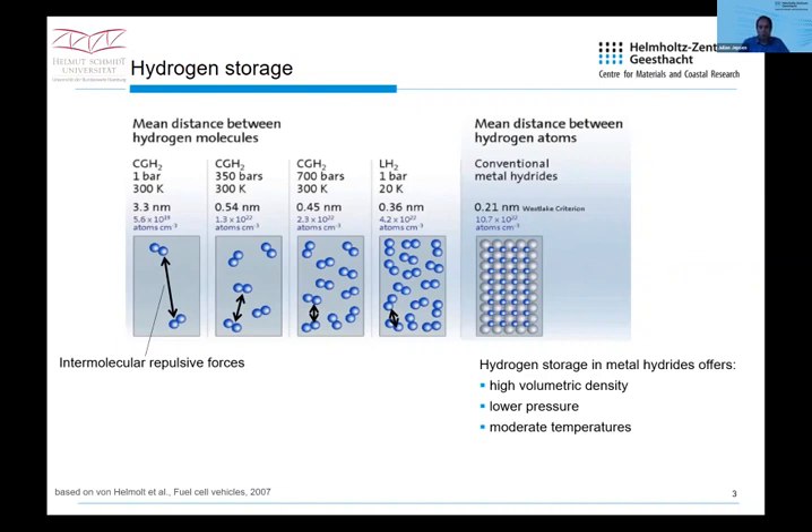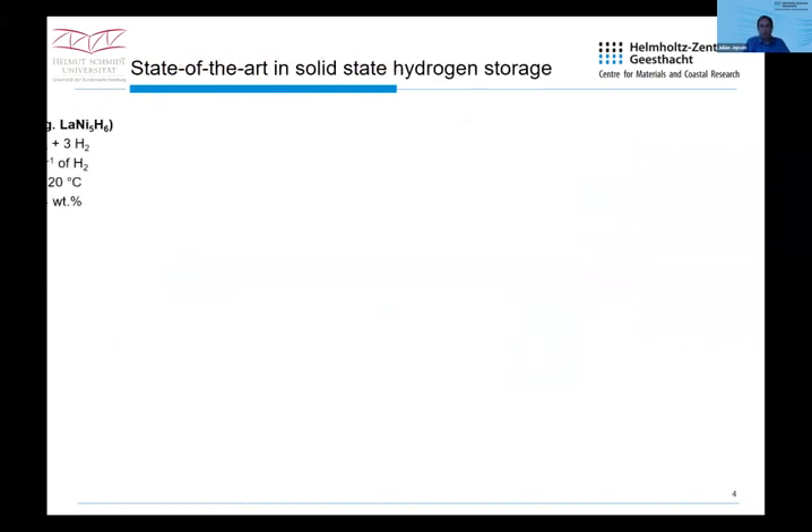It's important to note that this is a chemical reaction. The reaction enthalpy is necessary for the desorption, and energy is released in the form of heat during absorption. This will be relevant to the discussion that follows.